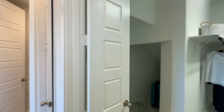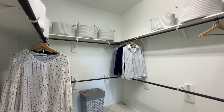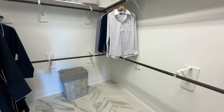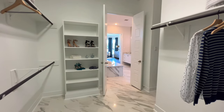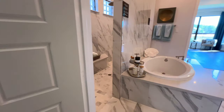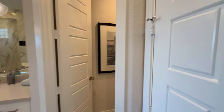This will be the primary closet. You've got the tile flooring extended in here with built-in shelving — perfect for shoes and things like that. Going around, there's enough space to put a suitcase or any luggage so it's out of sight, out of mind.